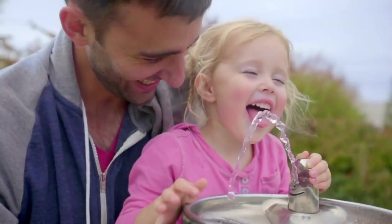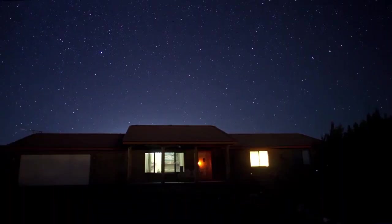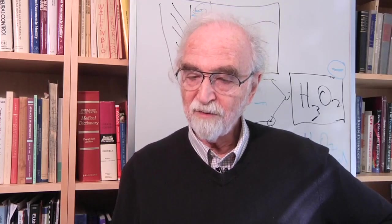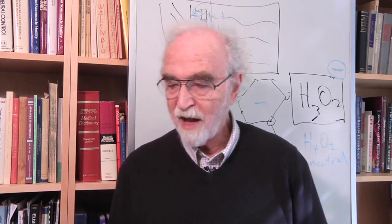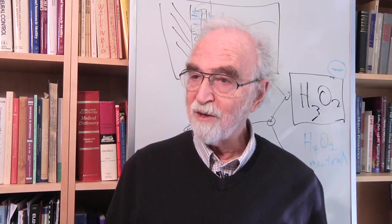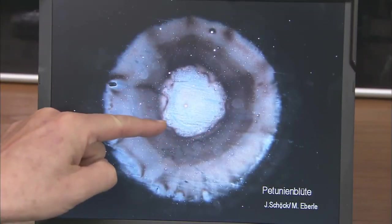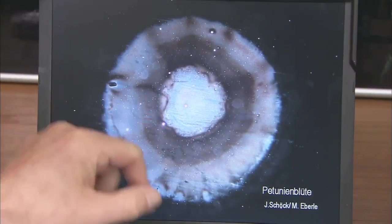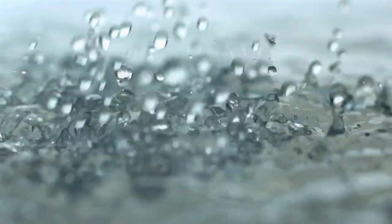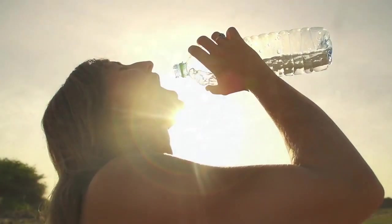We are water, and the earth is covered with water — water is so central to all of nature, even out in the stars — yet there is no real field of water science. Biology moved from the entire system down to the organelle, to the molecule, to parts of a molecule, and people forgot about the water. I think we need to restore this information, because there is so much evidence that water is central to everything the body does.